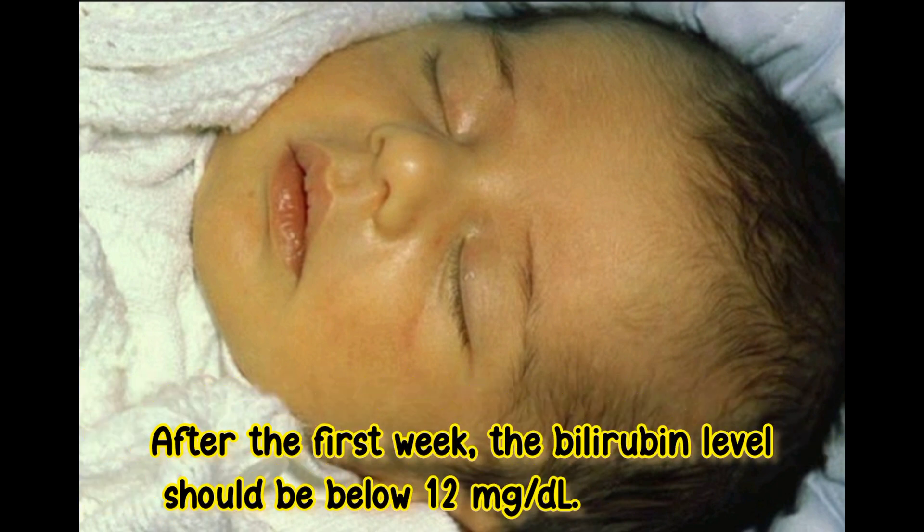After the first week, the bilirubin level should be below 12 mg per deciliter.